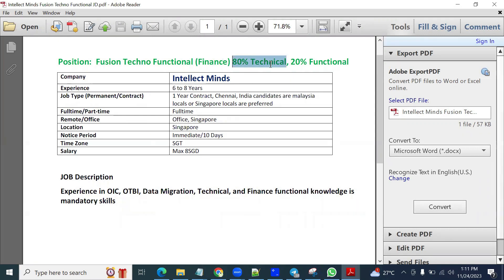The client requirement is 80% technical and 20% functional. The company is Intellect Minds and the experience required is 6 to 8 years, so they are looking for a senior consultant. This is a permanent contract position — a one-year contract.